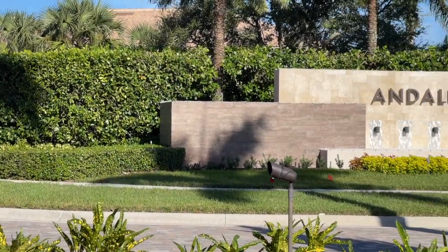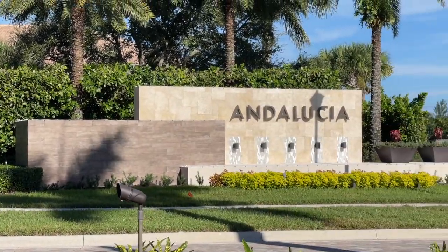Let's take a quick two-minute tour of a gorgeous gated community, Andalusia. Let's go.